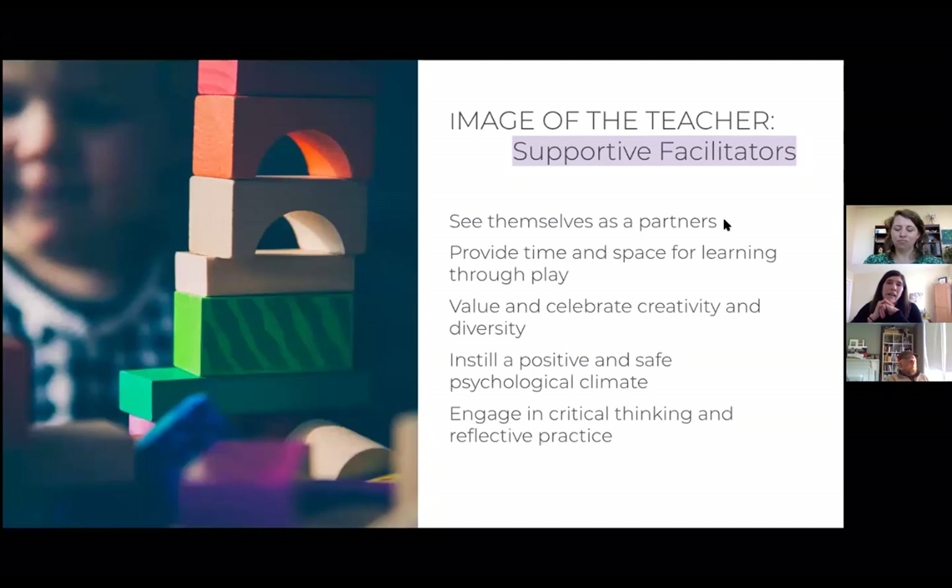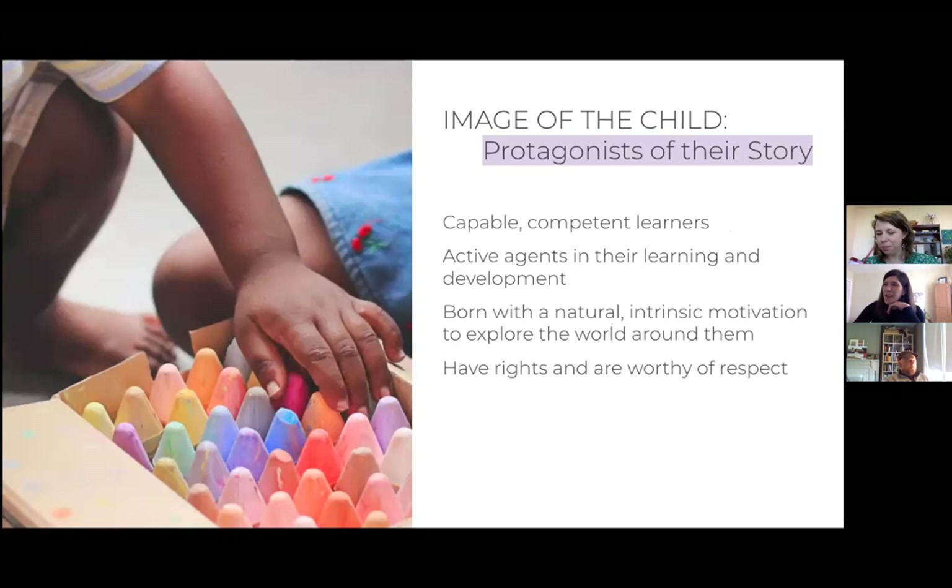The image of the child. For us at Arlet, we have been extremely inspired by the schools of Reggio Emilia, Italy. This idea of the 'image of the child' comes from their practices — it's really about: what do we believe about children? The founder of the Reggio approach, Loris Malaguzzi, considered the image of the child as the starting place for where all learning and teaching begins. At Arlet, we continuously come back to our image of the child and make sure our practices are aligning with that image.